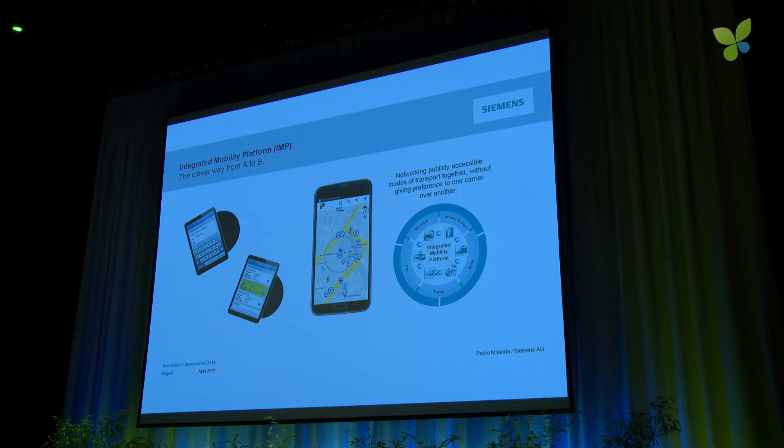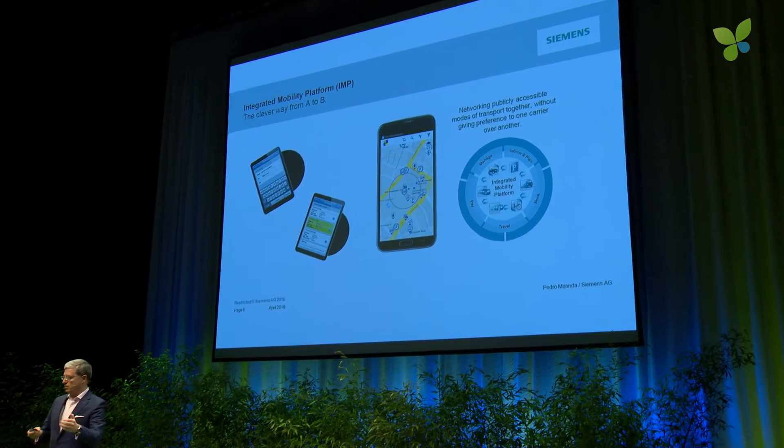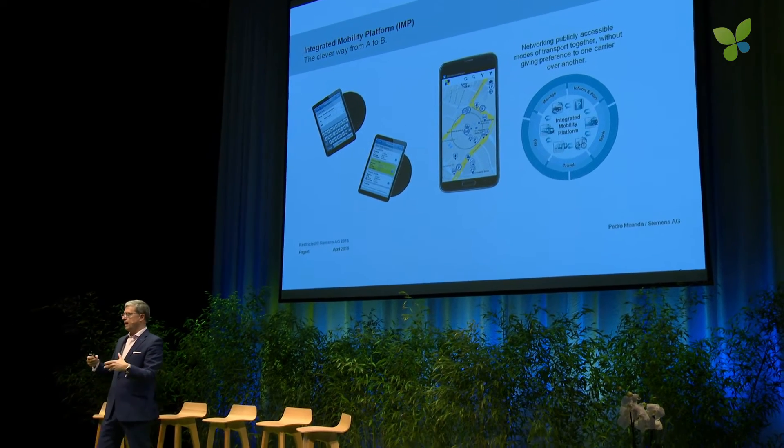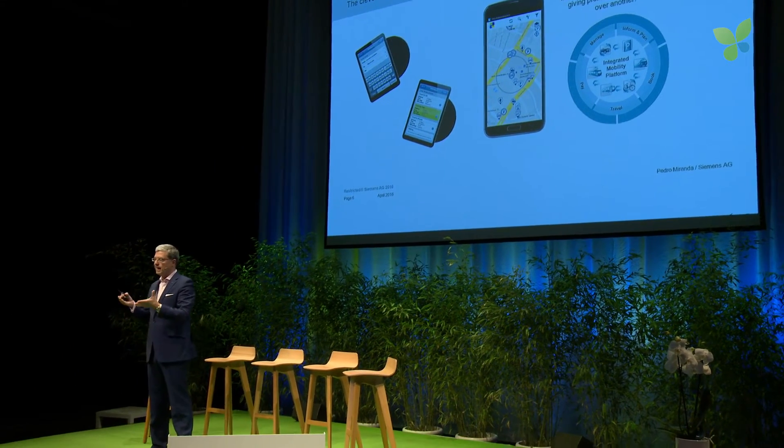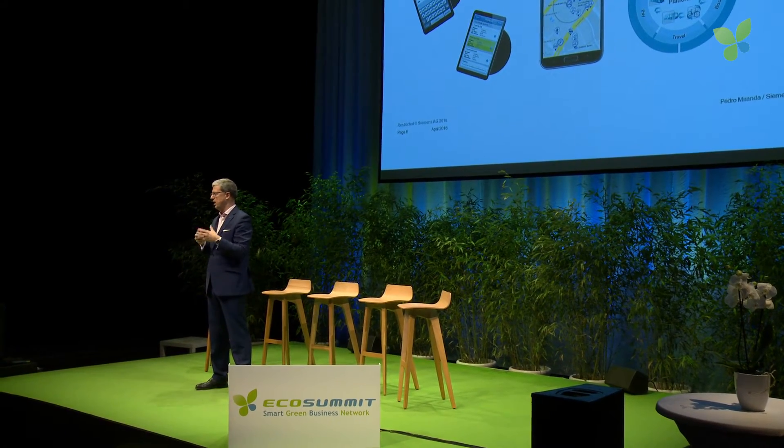The second use case is the integrated mobility platform. This is also B2B — it's not B2C. It's an application for owners of large urban infrastructure in transport. The user uses all kinds of applications — mobile phones, apps, and so on. This is a no-brainer, and I would say that 95% of people living in cities use a means of transportation with such a vehicle application.